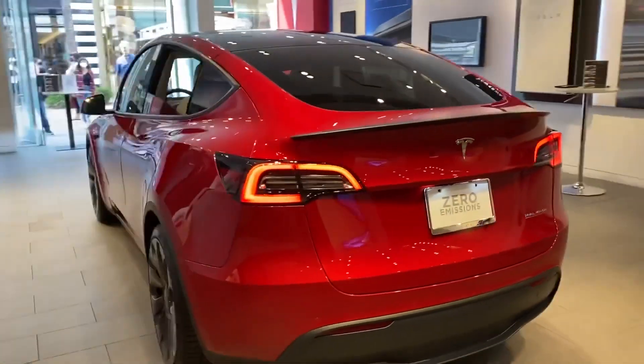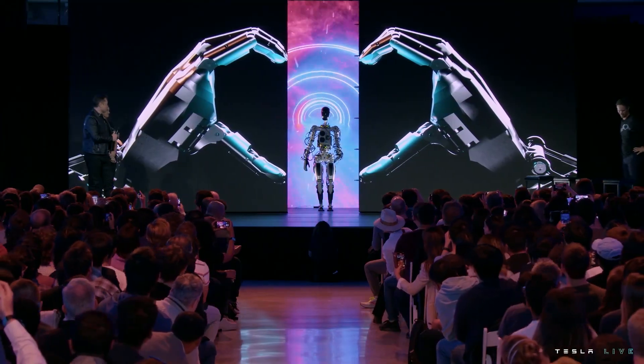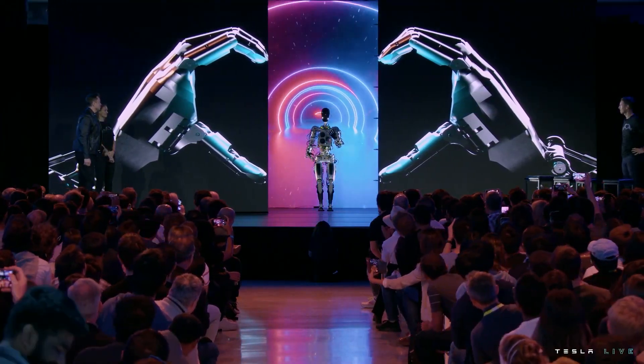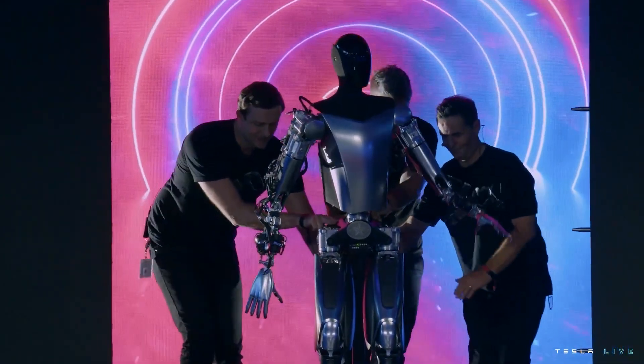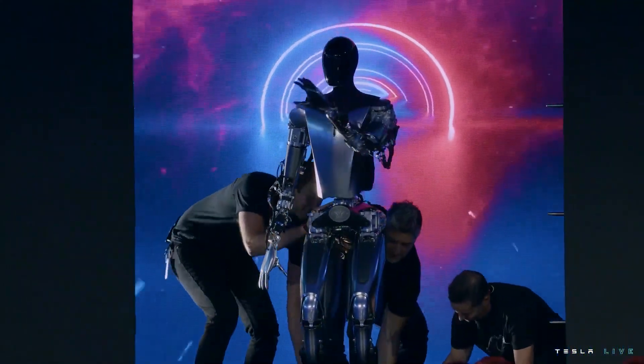Before we talk about the Tesla Model Y update, let's look at the main discussion on AI Day 2022. Tesla covered several key tech topics on AI Day 2022, but Optimus Bot was definitely the center of the show.